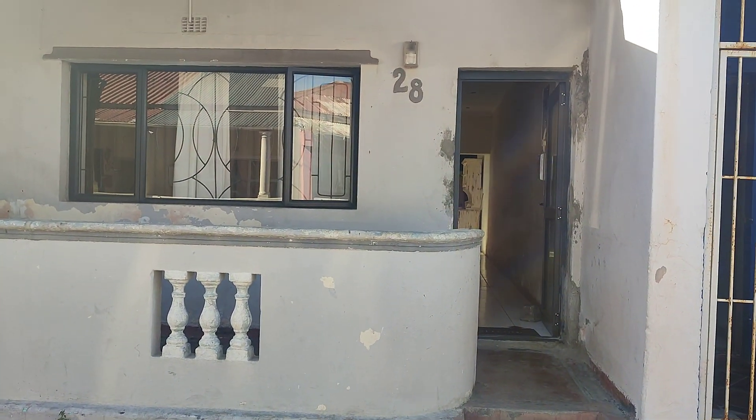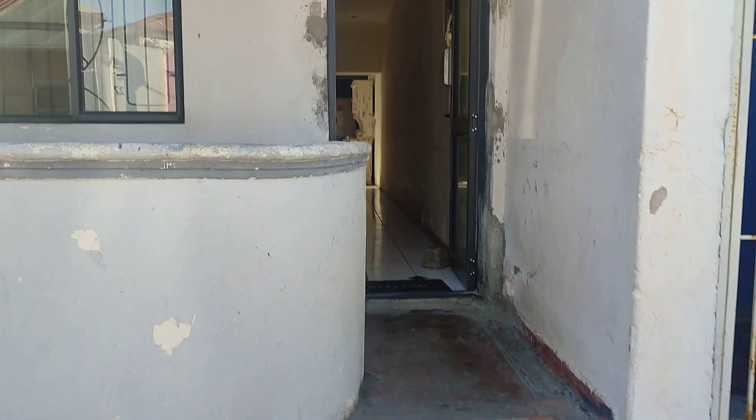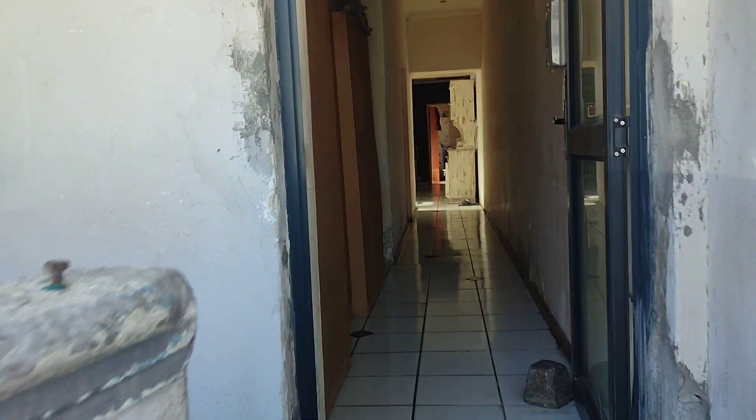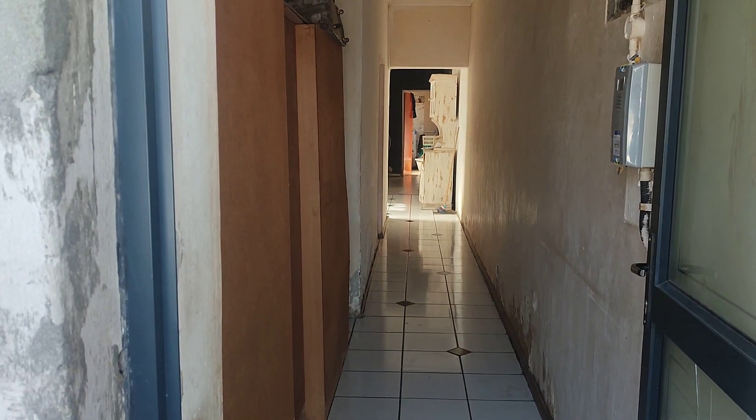I'm going to share with you what it looks like. Really amazing. Going inside the property. This is the stoop. I'm just going inside the property.